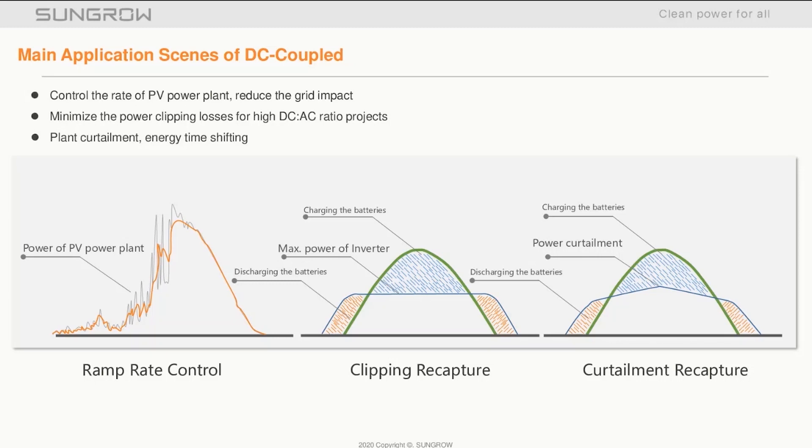With the graphic on the right, curtailment recapture would be used when the network operator limits export. In non-storage scenarios, this would mean either the PV plant switching off or turned down, both leading to yield losses. Like clipping recapture, the plant would carry on as normal, however diverting the energy to the batteries rather than reducing its output — again, allowing you to export at a later stage when the network conditions are better.